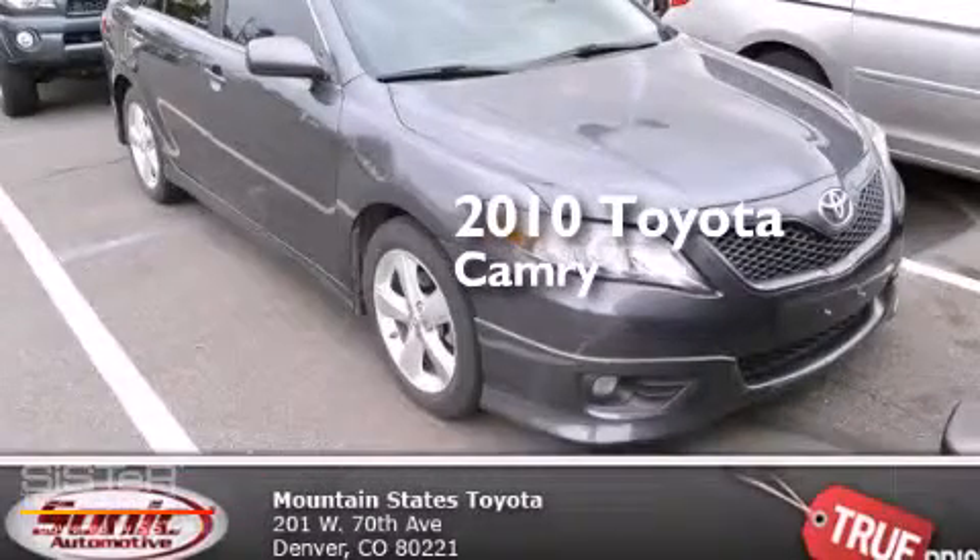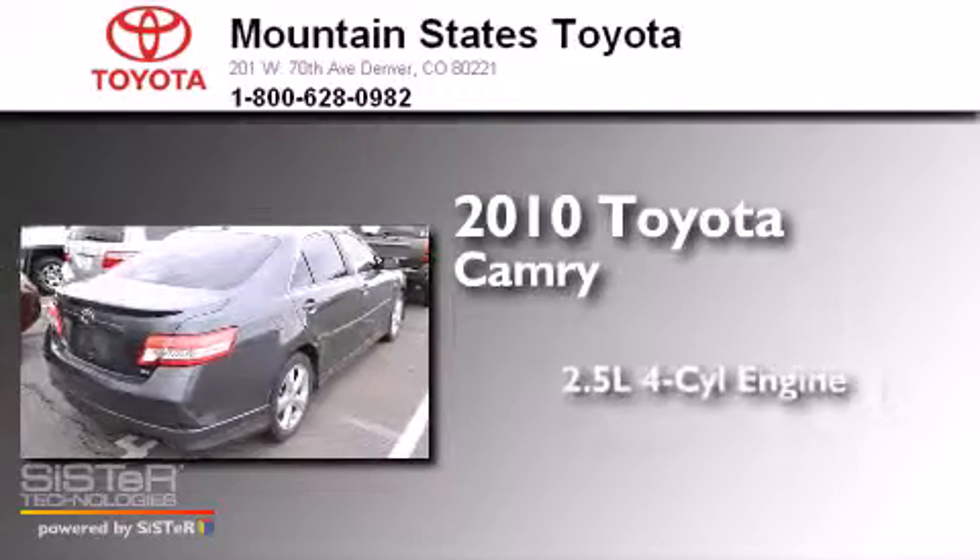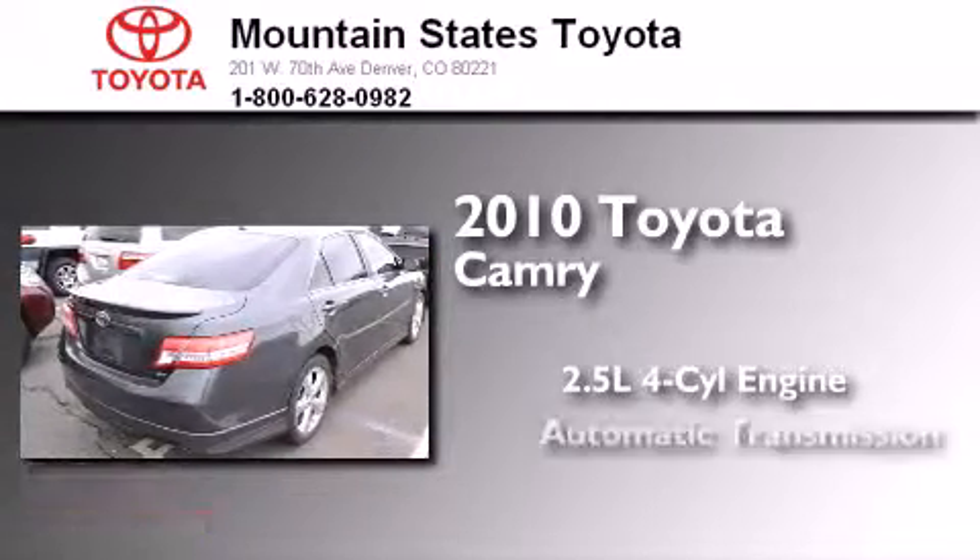This is a certified pre-owned 2010 Toyota Camry. It has a 2.5 liter 4-cylinder engine and an automatic transmission.